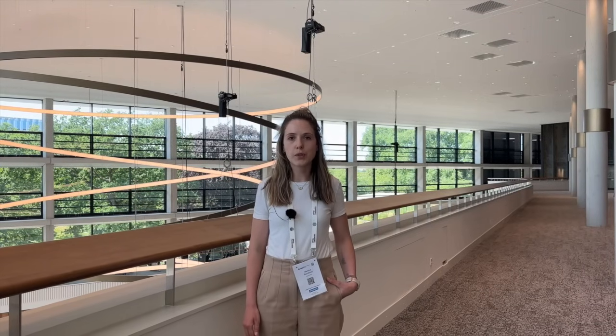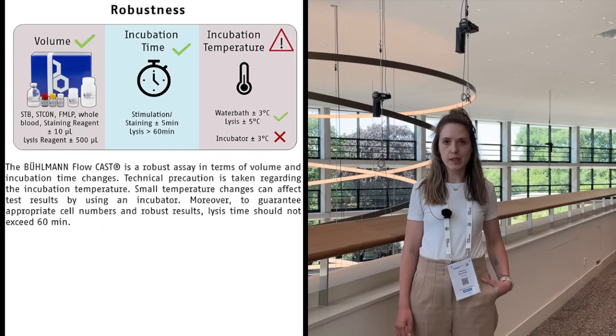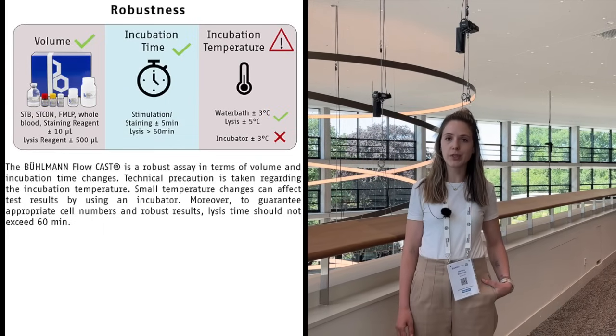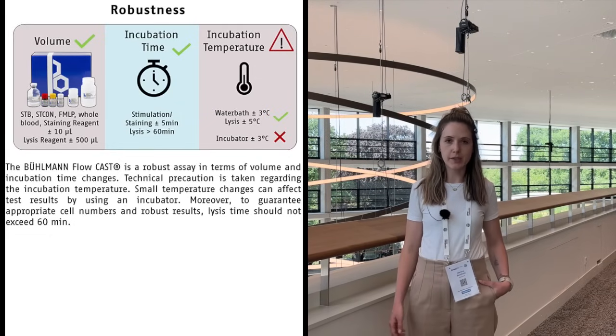It's also important to test the robustness of our kit. If different operators are using it and different pipettes are used, we still have good results. We can see that the most critical part in the protocol is the temperature — it's very crucial to incubate and stimulate the cells at 37 degrees.